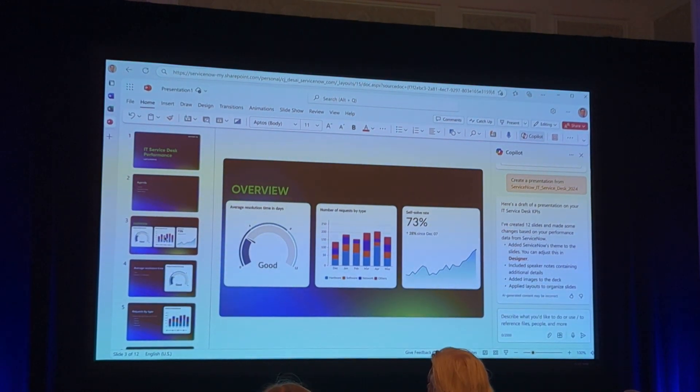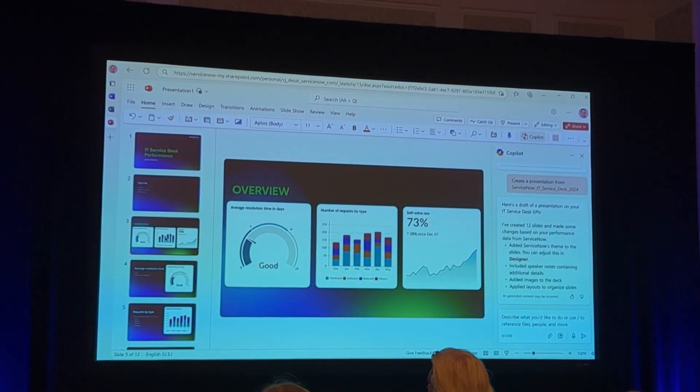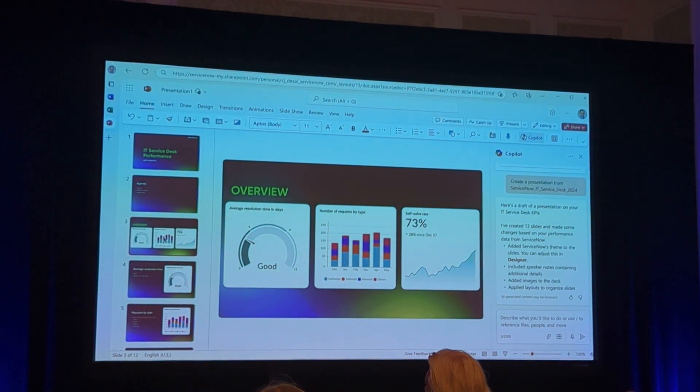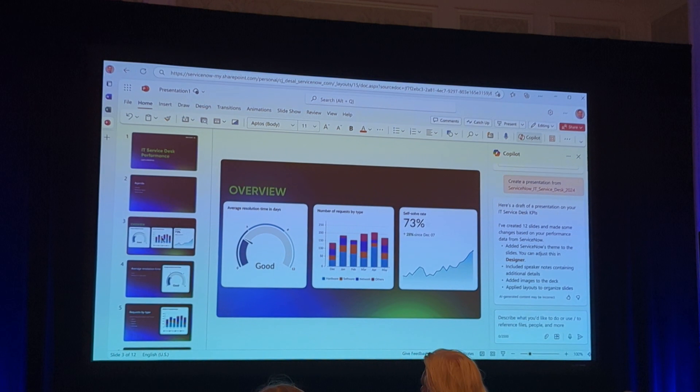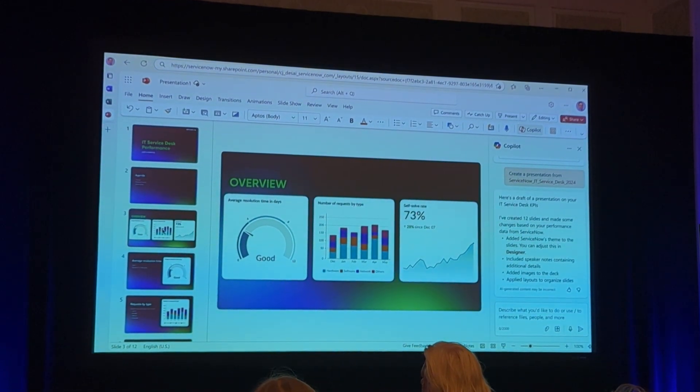It took me less than a minute to create this presentation. I don't have to spend time every week creating this PowerPoint, and I can really focus on continuing to improve my IT service metrics.